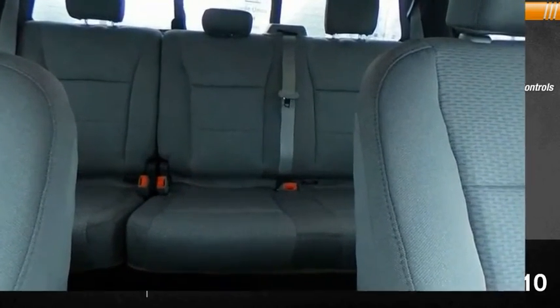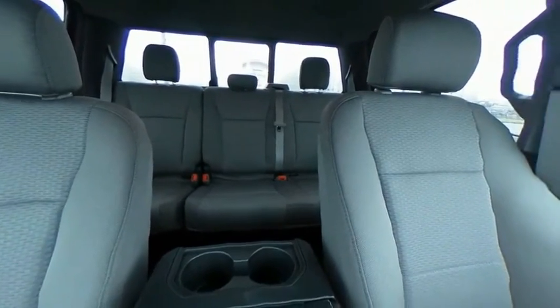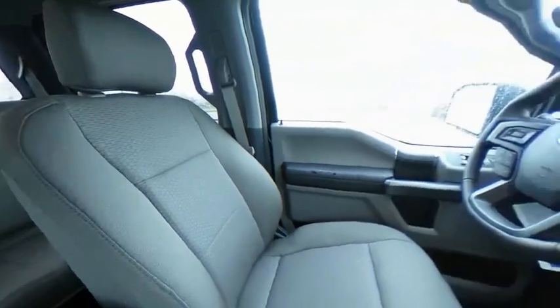Rear bench seat. This vehicle offers reliability and good looks at a great price. So come in and take a test drive today.